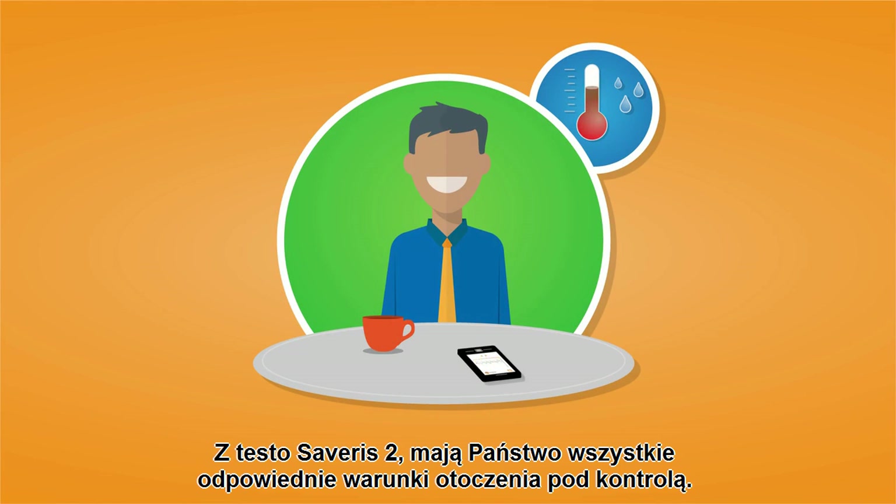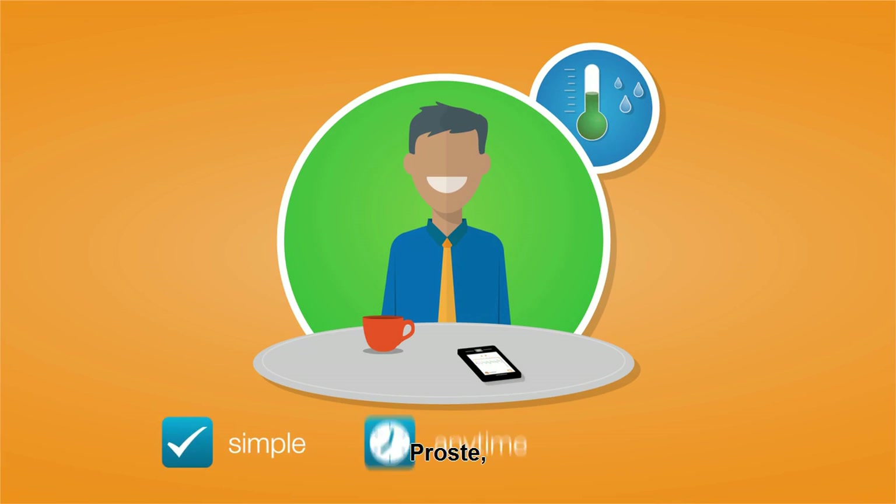With Testo Severus 2, you have all your relevant ambient conditions under control. Simple, anytime, and anywhere.